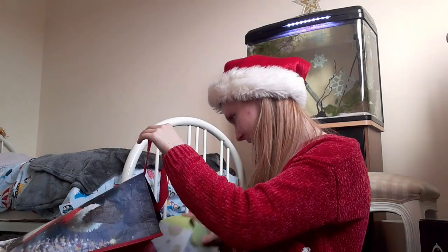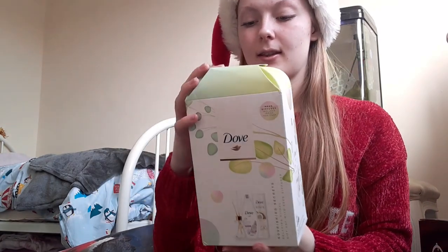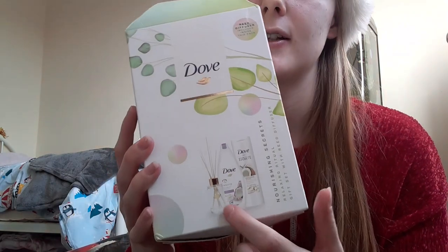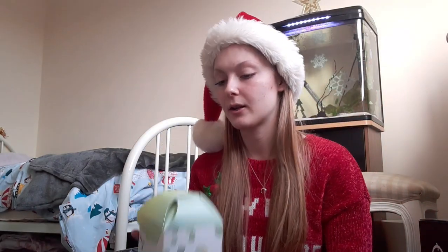Then there's this really big bag — it's a Dove set. Inside it has a diffuser, which I've never used personally before, body wash, hand cream, and body lotion. Those are really useful because I use body lotion and hand cream all the time and I always run out, so that's definitely helpful.